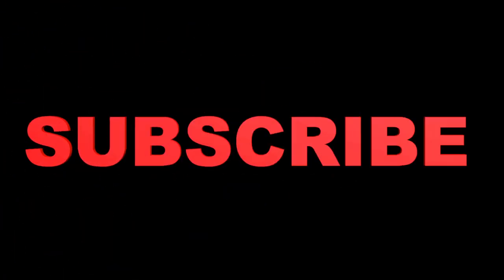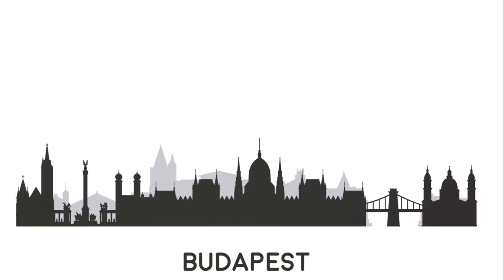Before we continue with our top five, don't forget to subscribe to our channel and leave a comment about your favorite site in Budapest. Your engagement helps us craft the best travel guides, tailored to your interests. Now, let's move on to our top five.